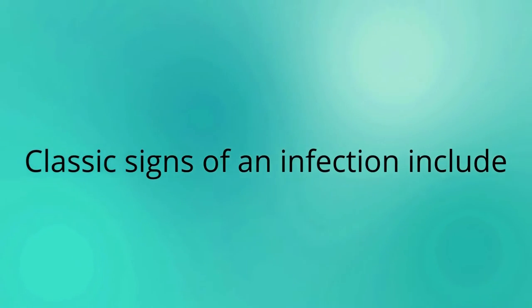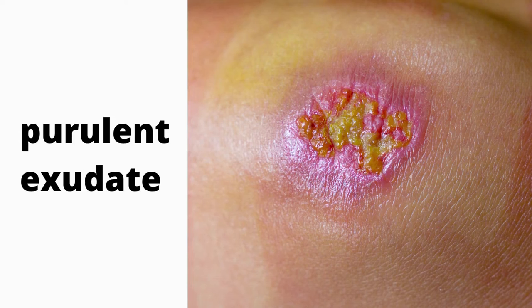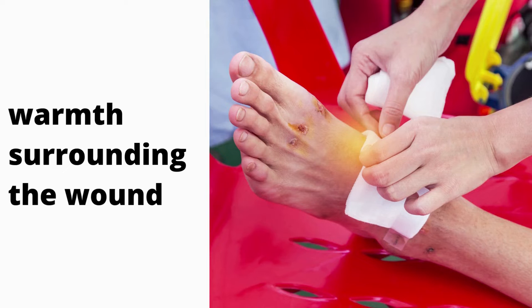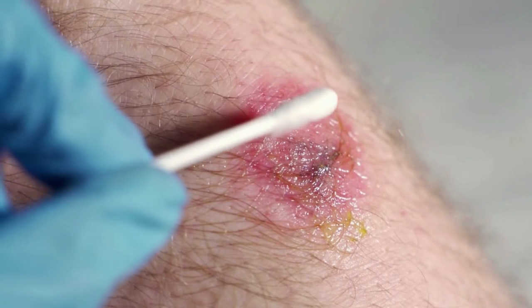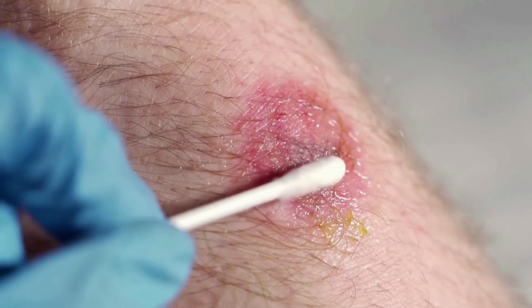Classic signs of an infection include increased pain, swelling, arrhythmia, purulent exudate, malodor, and warmth surrounding the wound. If any of these symptoms are present, or the wound is deteriorating or slow to heal, this warrants cause for culture swabbing.